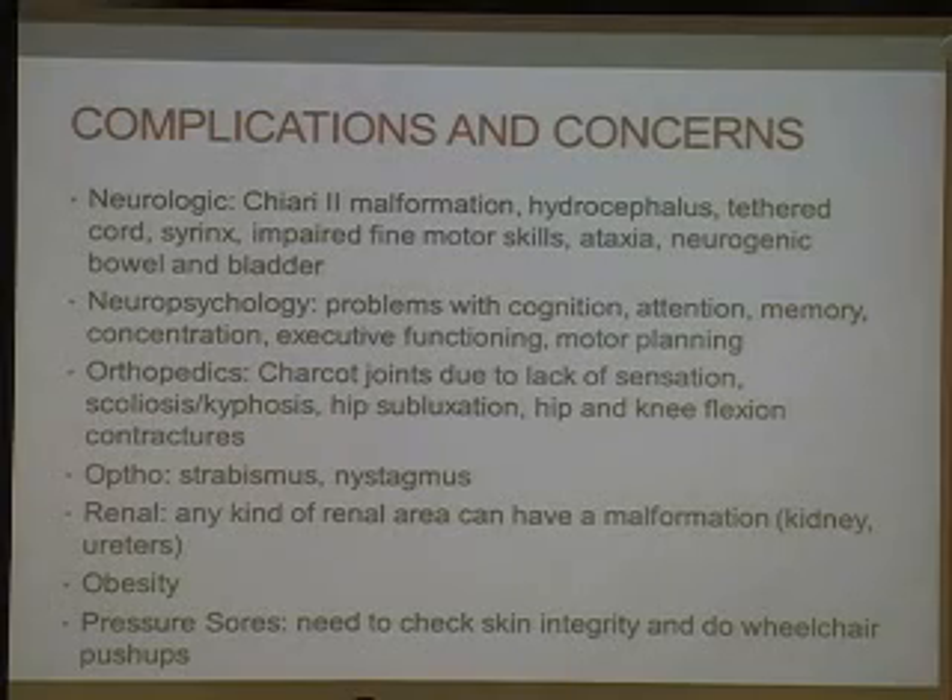From a neuropsychology standpoint, there are problems with cognition, attention, memory, concentration, executive functioning, and motor planning. From an orthopedic perspective, we worry about Charcot joints due to lack of sensation, which is why we always want you to check the skin for pressure sores and Charcot joints. There is also scoliosis or kyphosis, and subluxation of the hips, which typically occurs at the level of L3 or below — because at L3 the hip flexors and hip adductors are innervated, but the hip extensors and abductors are not — causing an abnormality and alteration in joint forces which can cause the hips to dislocate.